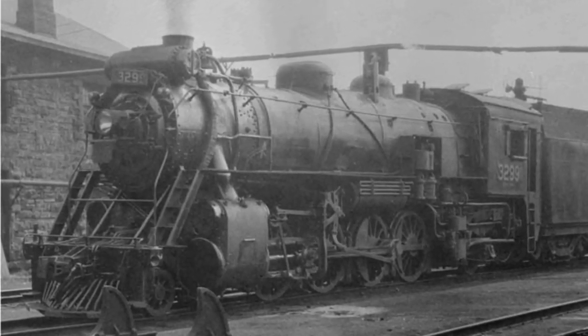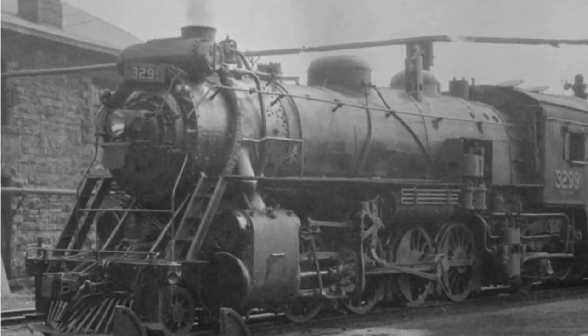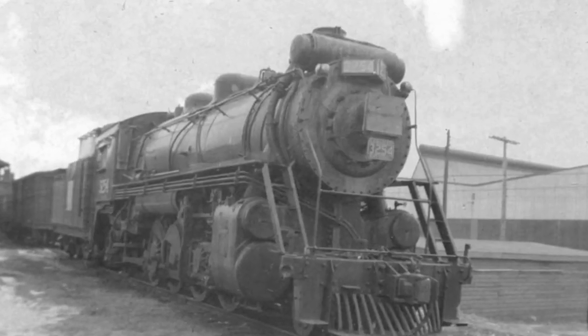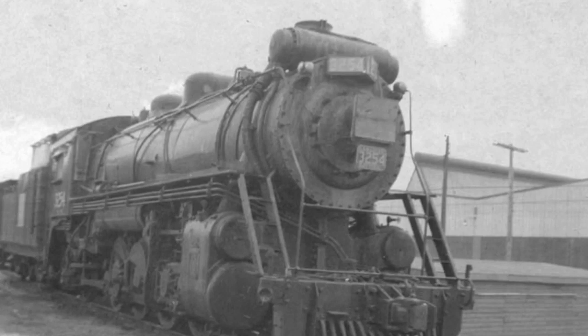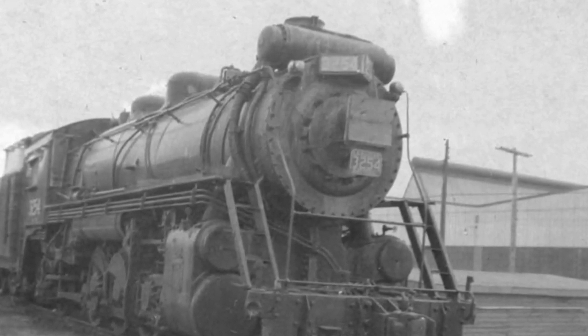In 1961, the 3254 was bought by Willis F. Barron, a motel owner, and as a result was moved to Ashland, Pennsylvania. His plan was to run the locomotive through the Reading Company's branch line that served the town, but the line was torn up before his plans could come to fruition. As a result, the locomotive was disassembled and transported by truck.